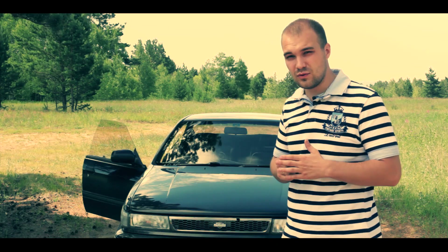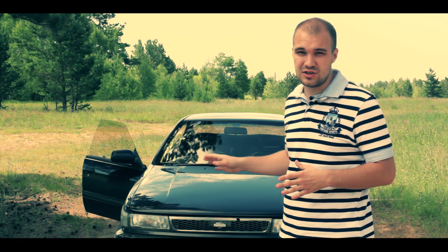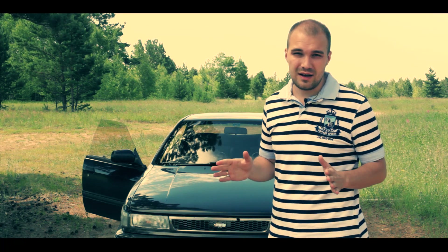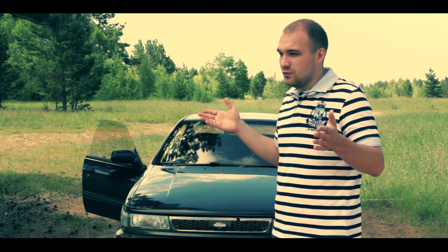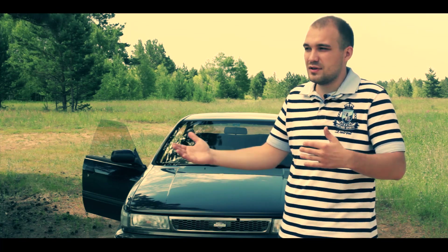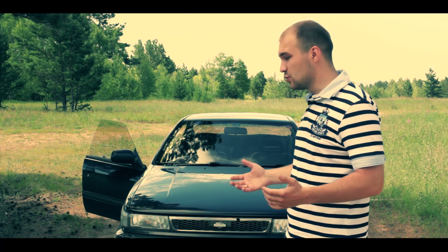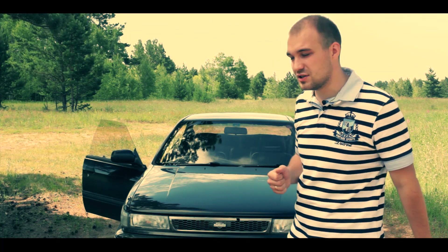And you know what's most pleasing? This car costs around 200,000 rubles. When you buy a car for 500,000 rubles and it has 300 horsepower, you don't feel any excitement — you paid 500k, you got 300hp, that seems about right. But here you get 350 horsepower for 200,000 rubles, and that, of course, is what makes you happy.